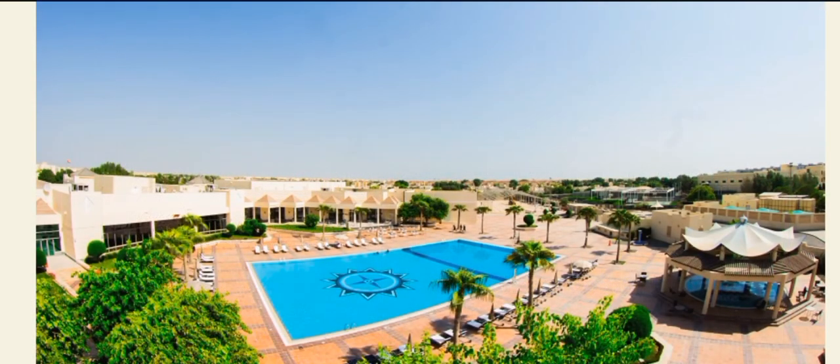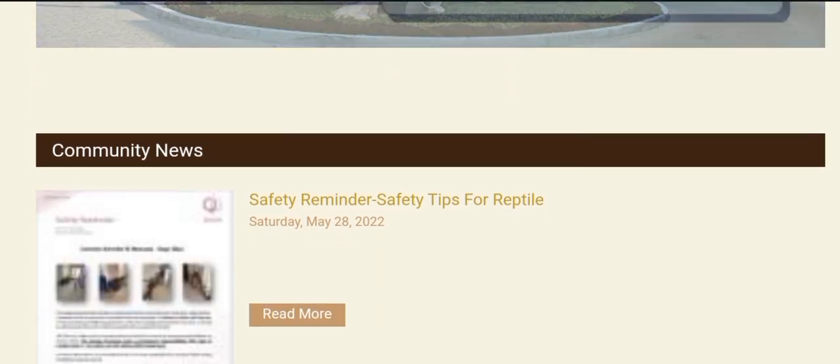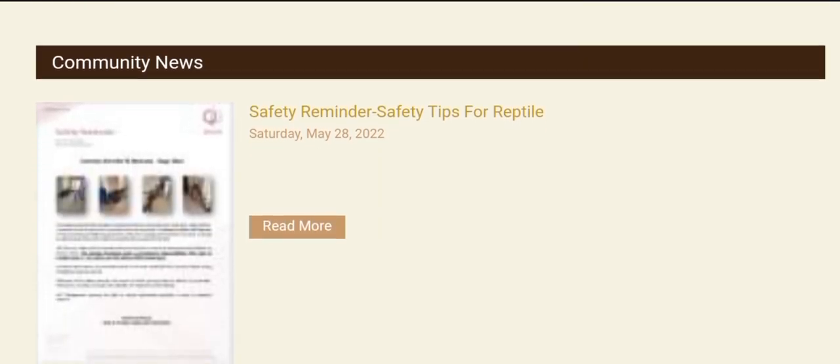This is the Facebook link of the school where many community news items are shared. You can browse through the school's community updates and activities here.